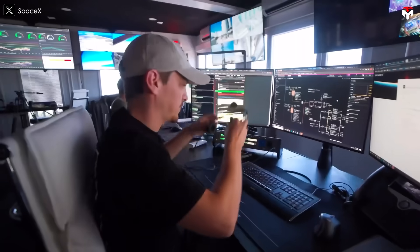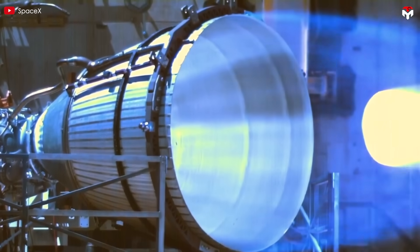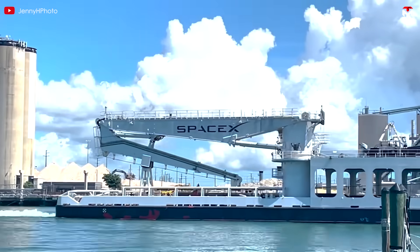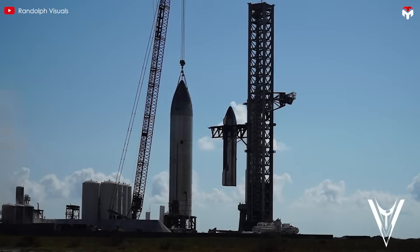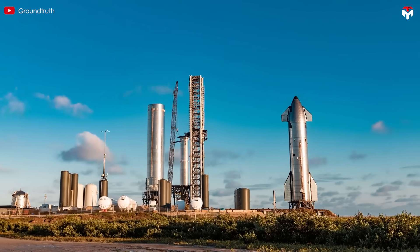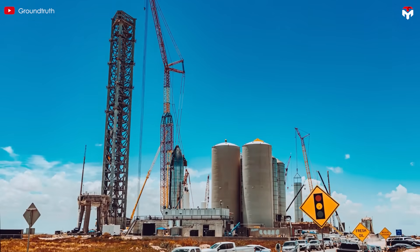What makes Raptor 4 a true breakthrough? How does it compare to its predecessors and other rocket engines on the market? Join us on today's episode of TechMap as we break down the cutting-edge advancements of Raptor 4 and uncover the next evolution in rocket propulsion. Buckle up — this is going to be a wild ride.